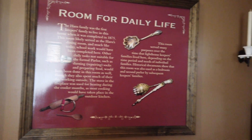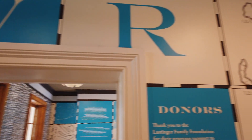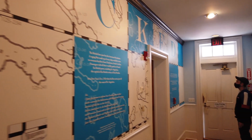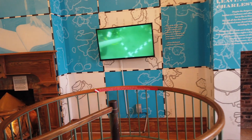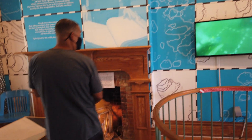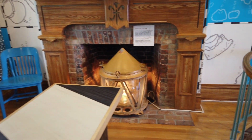The St. Augustine Lighthouse was built in 1874 and is the second lighthouse tower in St. Augustine. The first one was built in 1824, but there has been some type of navigational aid on this site dating back to 1565, which is pretty amazing.